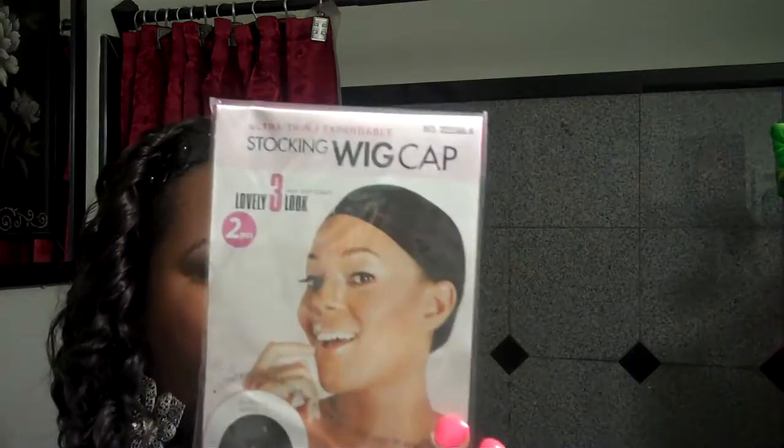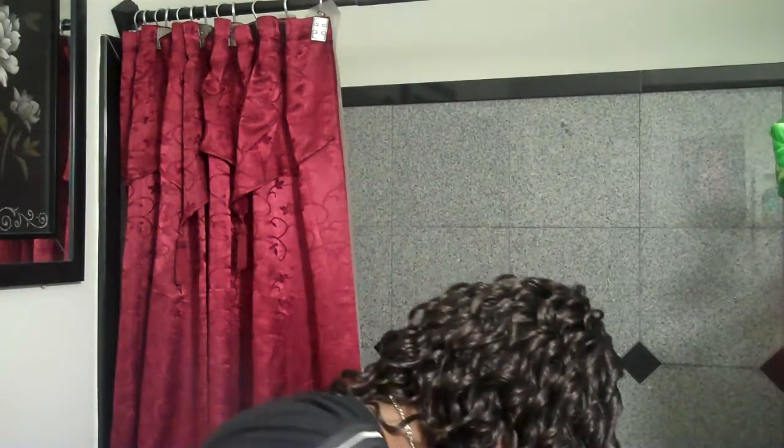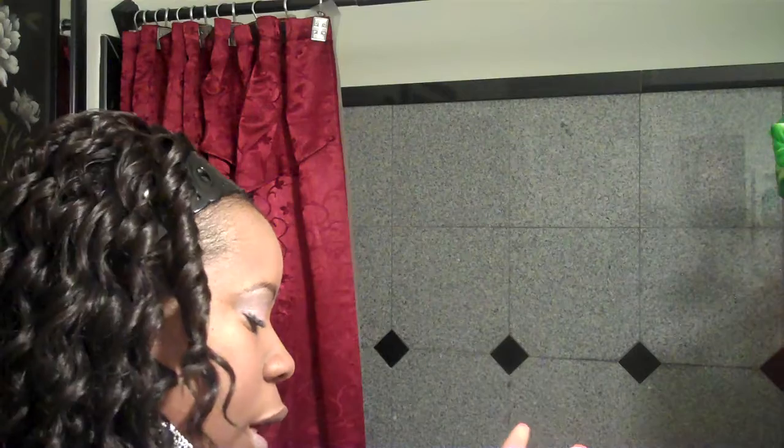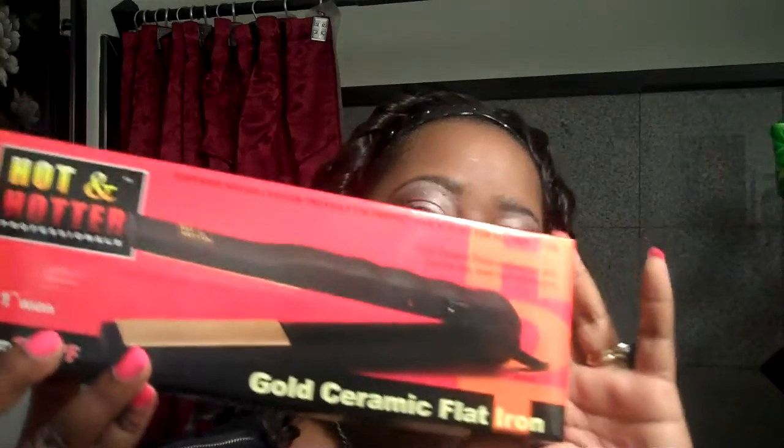I also got a two-pack stocking cap — that was also buy one, get one free. And I also ordered a Hot and Hotter professional one-inch gold ceramic flat iron for $6.99.